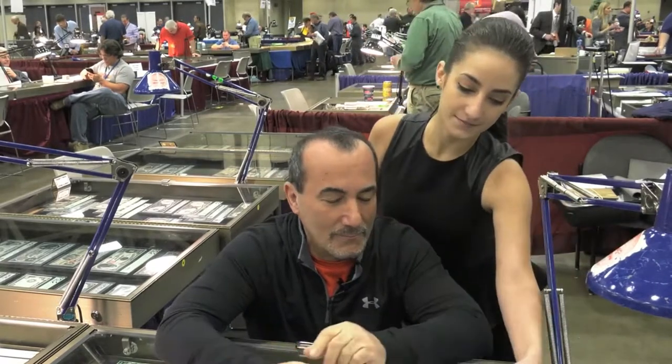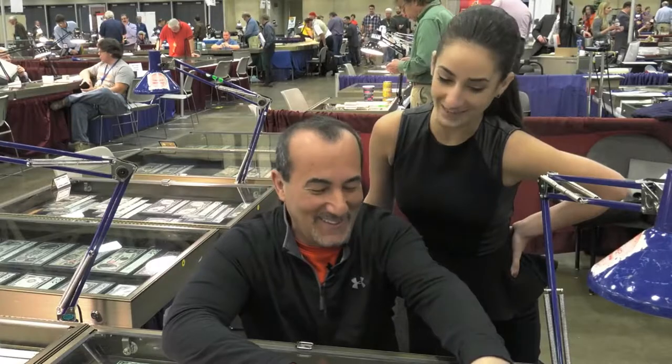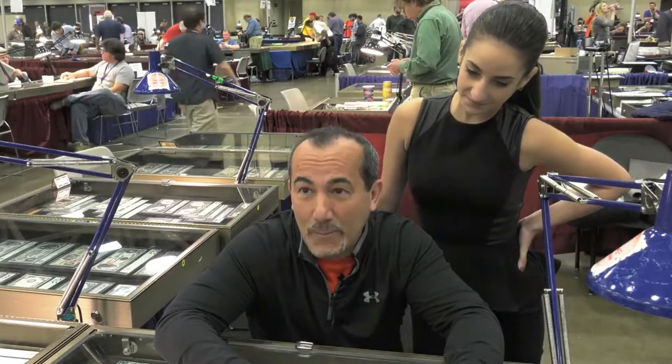Hey, Don. Can you tell me about these? Sure, Rachel. You need my expertise? Always. Today we have what arguably can be described as the holy grail of world paper money.